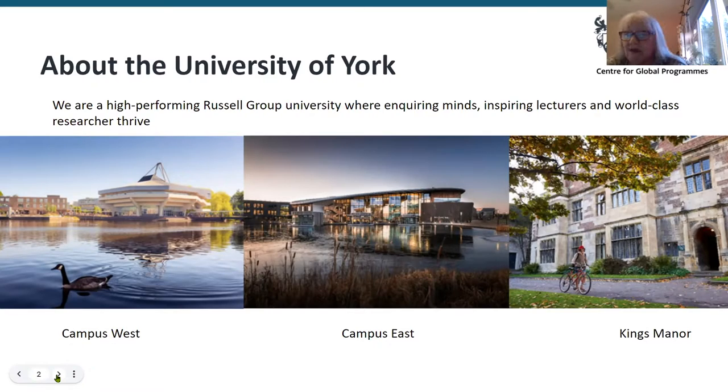We're a high-performing Russell Group University where inquiring minds, inspiring lecturers and world-class researchers strive. We are on three separate campuses. Campus West is our original campus, based around a Lakeland setting — a mixture of older buildings from around the 1960s and also some very modern buildings as well.